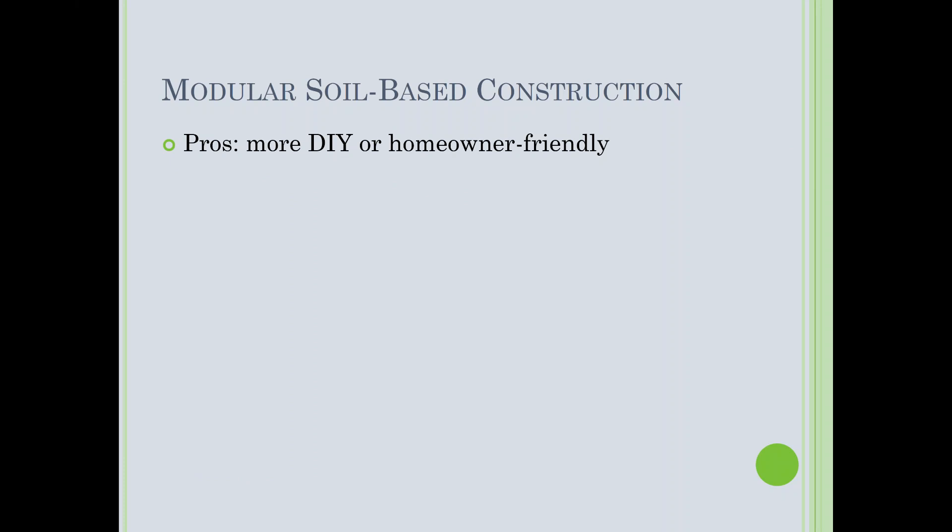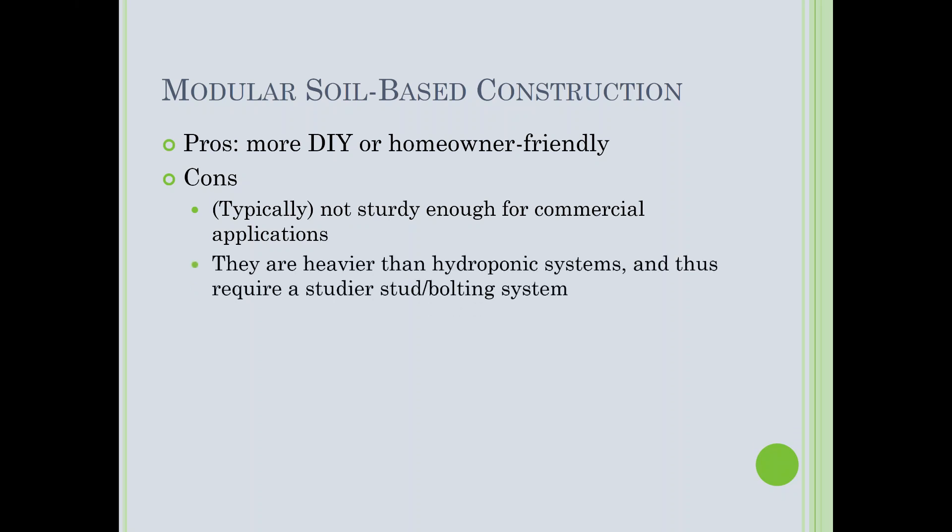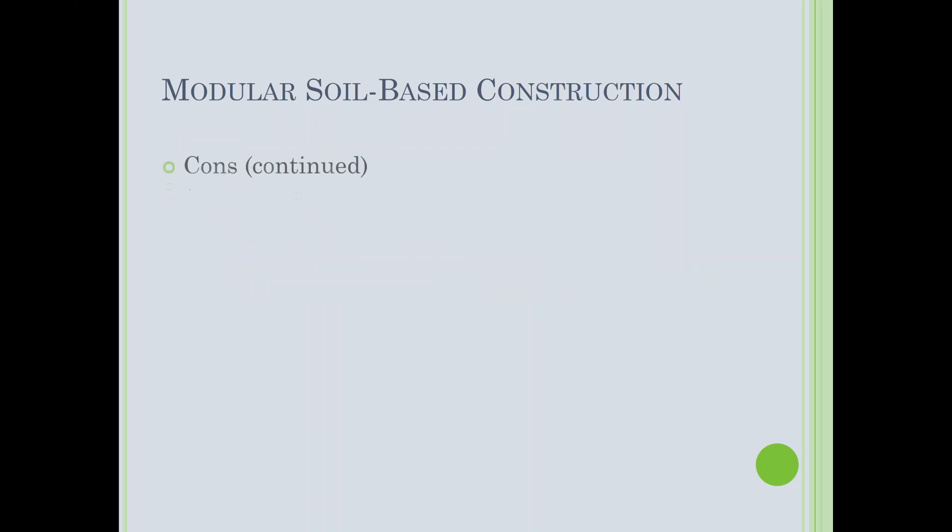Pros of modular soil-based systems: they are more DIY and homeowner-friendly. If you're a garden center or plant producer and a client wants a living wall, send them down this road — it's more hobbyist-friendly. Cons: they're typically not sturdy enough for commercial applications. They're always rigid plastic and just don't hold up over time. They're also heavier than hydroponic systems because of all the water-saturated soil hanging on the wall.